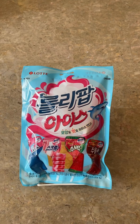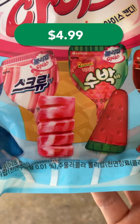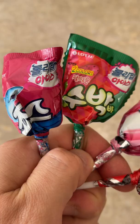Today, we're going to review these ice cream lollipops. This bag comes with four lollipop flavors that are all inspired by their ice cream counterparts. They include Jaws Bar, Screw Bar, Watermelon Bar, and Coca-Cola ice cream.